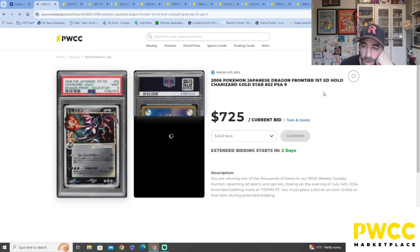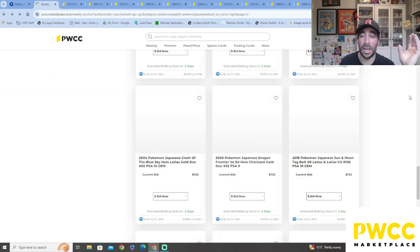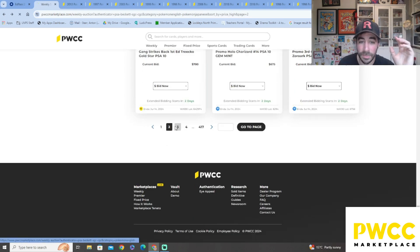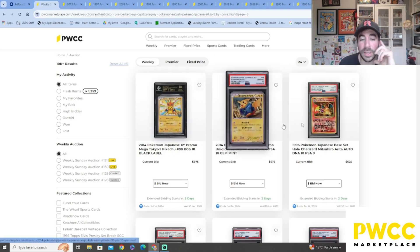Oh my goodness — Dragon Frontiers first edition holo Charizard Gold Star, $725! Even banged-up versions of this that get a 1 or 2 are expensive. Nuts! Let's go to page three and then have a look at some of the fixed price cards I pre-loaded up top.